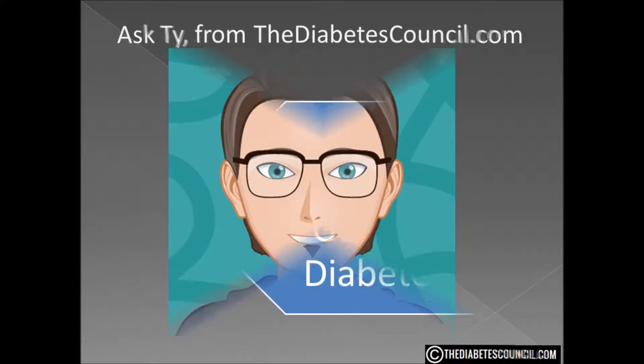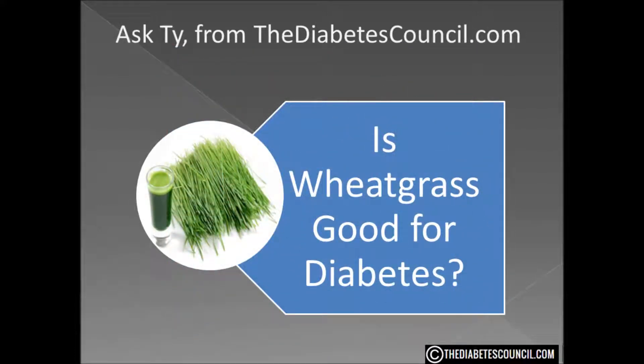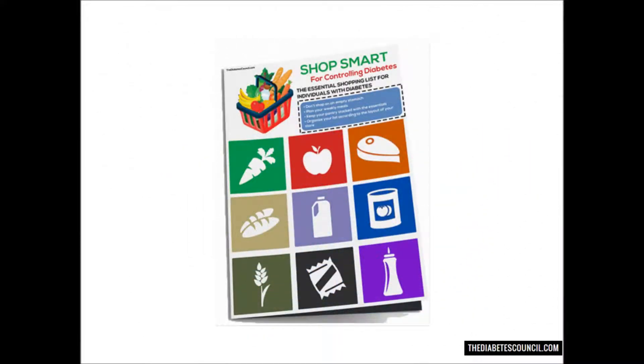Hello, I'm Ty Mason of TheDiabetesCouncil.com, researcher, writer, and I have type 2 diabetes. Today I'm going to answer the question: is wheatgrass good for diabetes? But before we get into that, make sure you download my free diabetes management book, which also includes a diabetes grocery shopping guide — foods to eat and avoid — by clicking the link below.